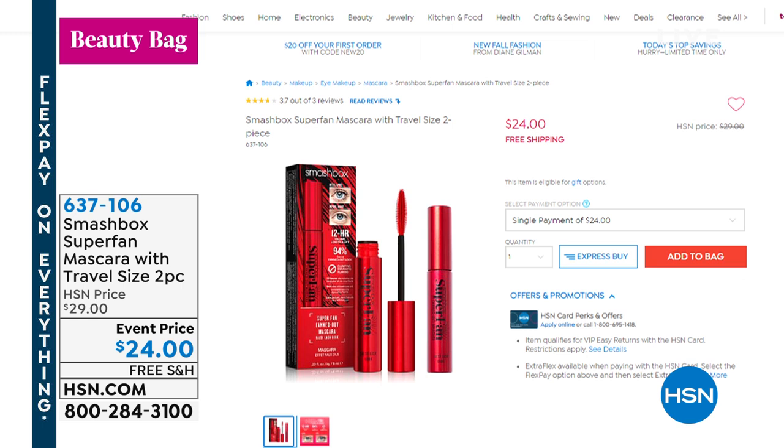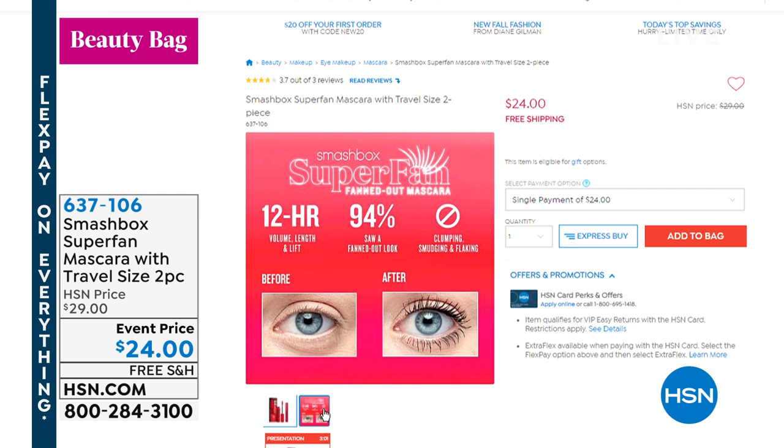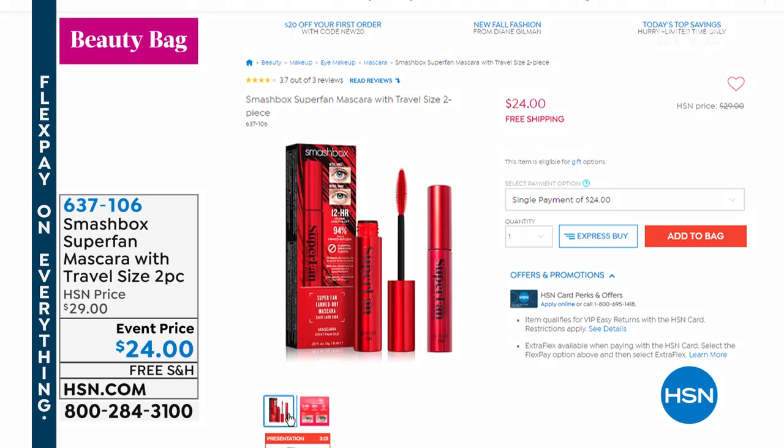Also from Smashbox — the Super Fan Mascara. You get the full size and a travel size. This gives you volume, lift, and length all in one. It does not flake, lasts at least 12 hours, and gives a beautiful lift. If you curl your lashes, this mascara won't weigh them down — it keeps that lift and that fanned-out beautiful look. Free shipping, and it's an event price, not always available at this price, so don't wait too long.